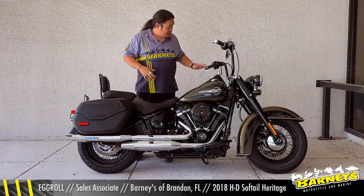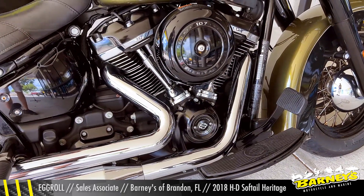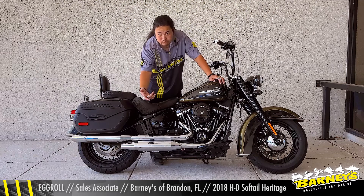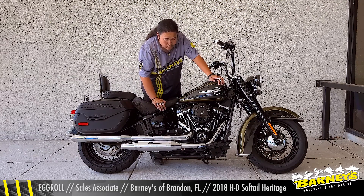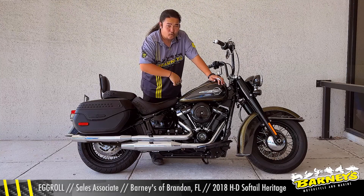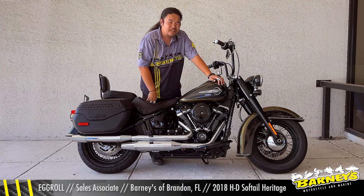You also have that big power plant of an engine — 107 cubic inches or 1800 cc's. And this is Harley-Davidson's well-known transmission, the six-speed overdrive, providing Harley-Davidson a sixth gear for that long distance riding.